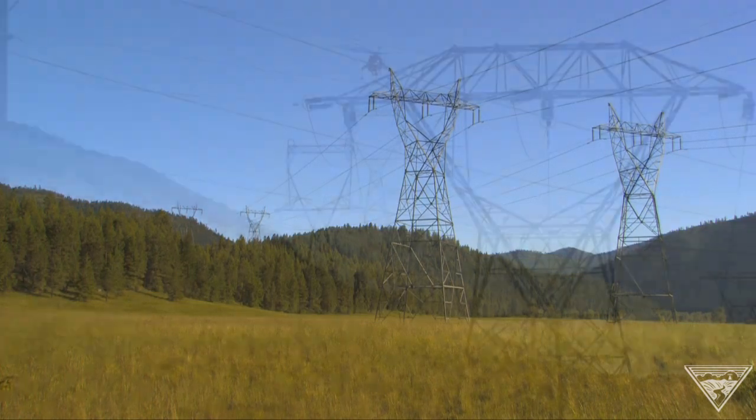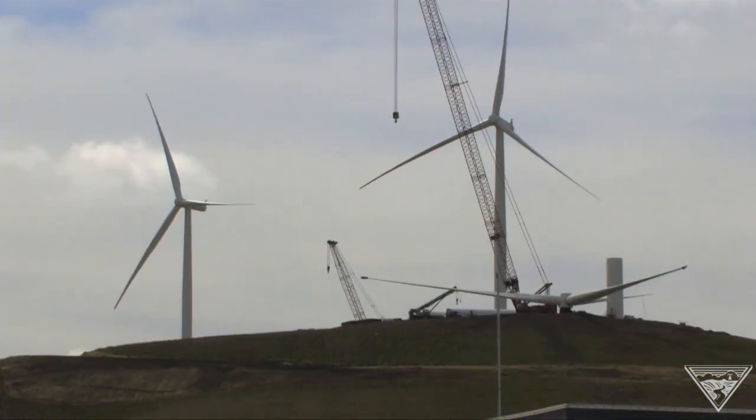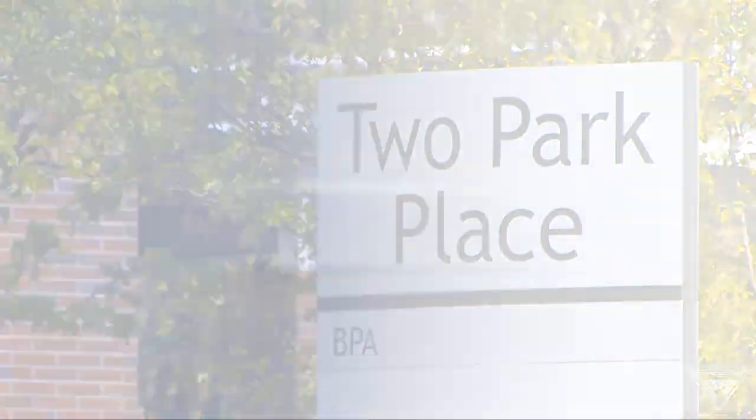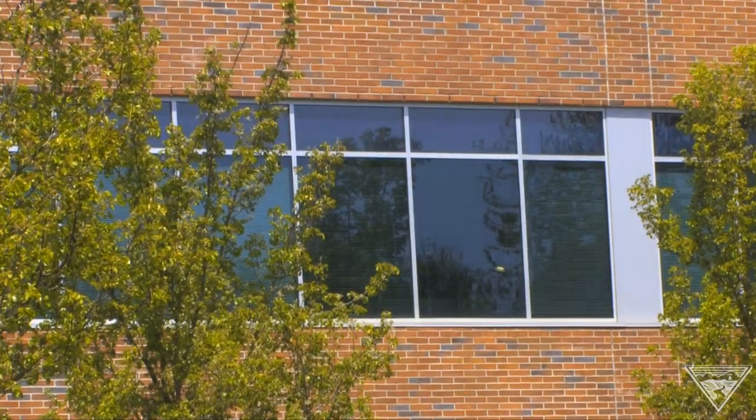As Bonneville Power expands major transmission lines to accommodate growth in the Northwest, BPA structural design engineers in Vancouver, Washington use a specialized application created and developed in-house to design the towers.